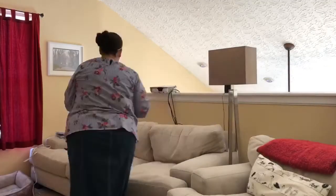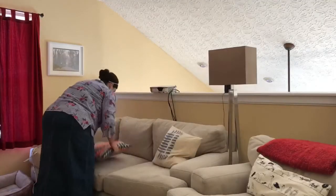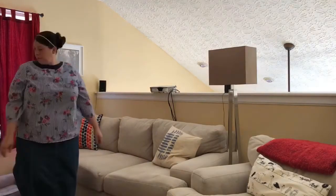I'm going to straighten up our loft area where we kind of lounge around. That's pretty much all the straightening I'm gonna do in the upstairs area, and I'm just gonna head downstairs.